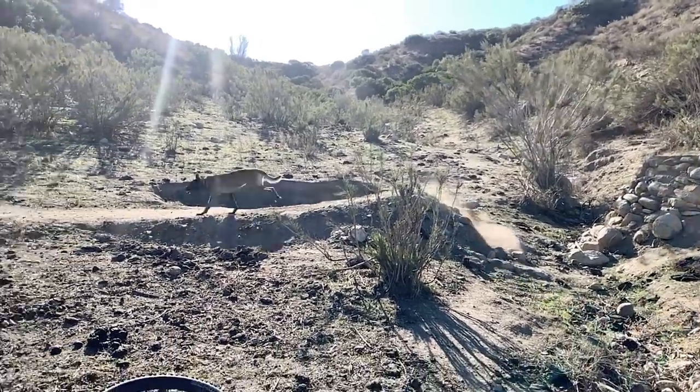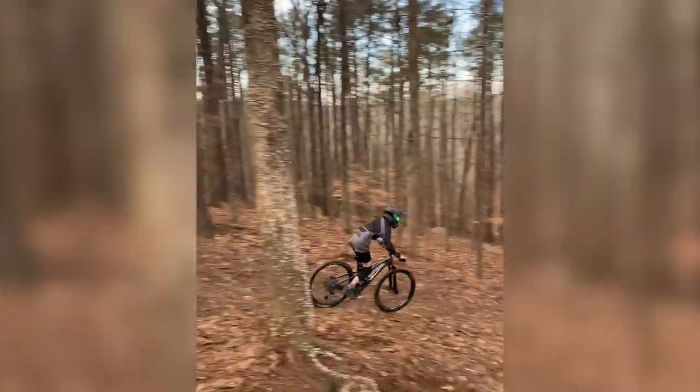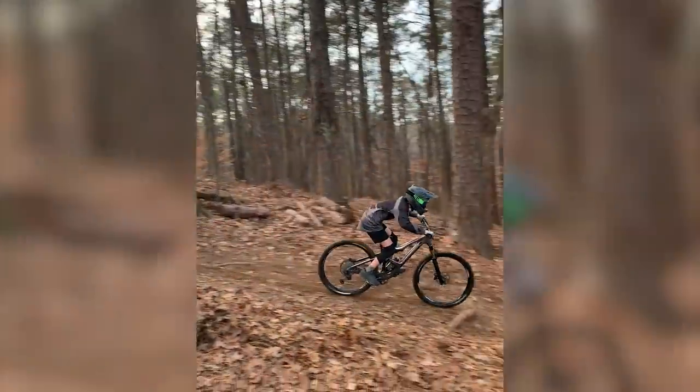Logan is on a mission here to make this classic rock move look on point. He needs to nail it because there's serious trail detail to attend to on landing. Nicely done.